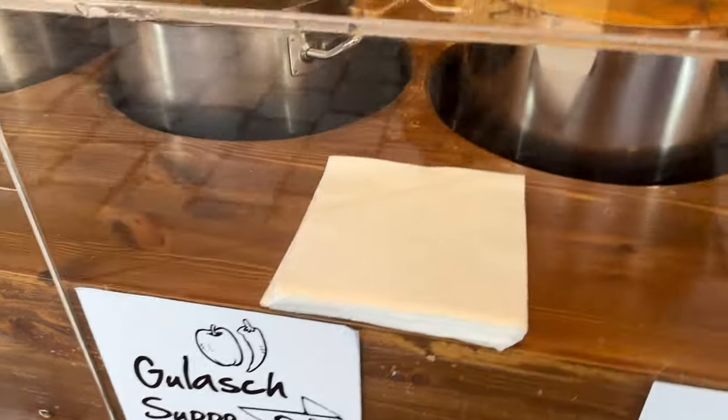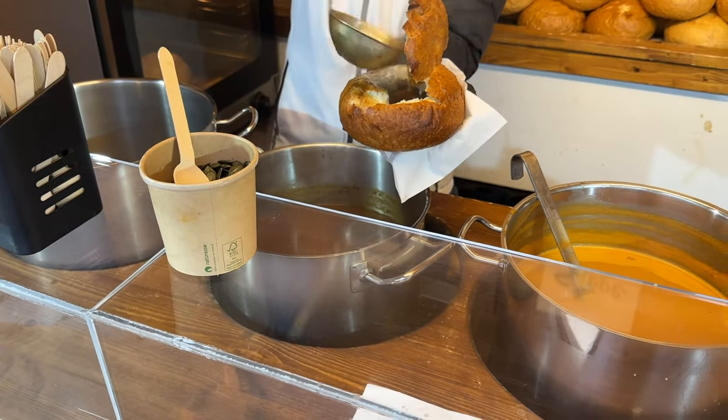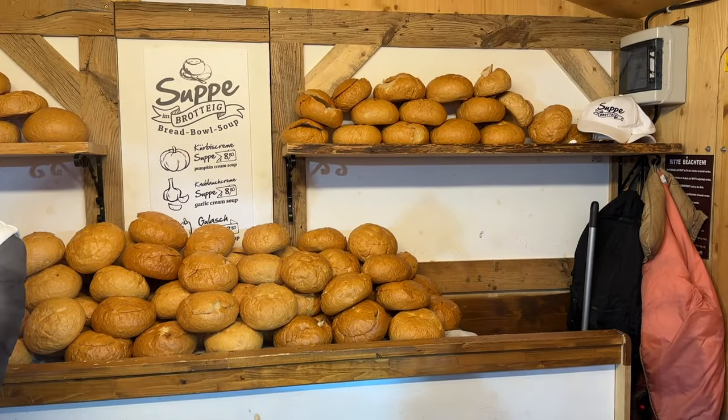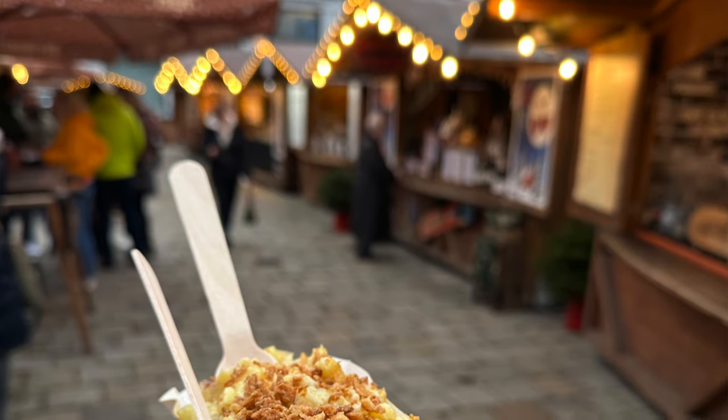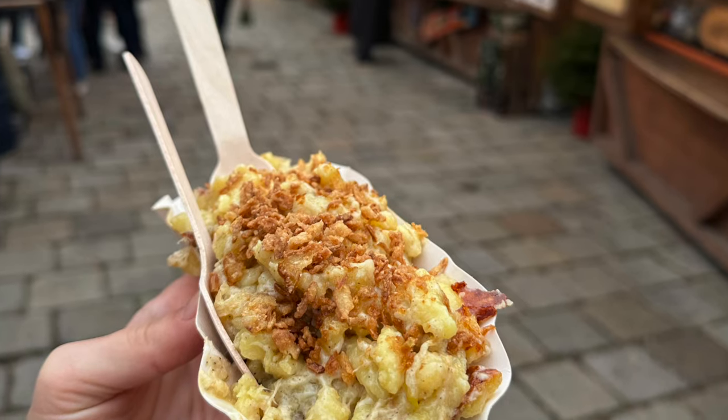Some stalls even have an option to put a thin layer of Nutella on the inside, which I would highly recommend. Next, I highly recommend trying beef goulash — most markets sell it in a bread bowl, so it's a perfect filling meal when it's cold outside. It's basically a beef stew and it's delicious. Lastly, I recommend trying käsespätzle, which is egg noodles with dough making little dumpling-type things, cooked with a ton of cheese and onions — basically the Austrian version of mac and cheese. It's super rich, so I recommend sharing.